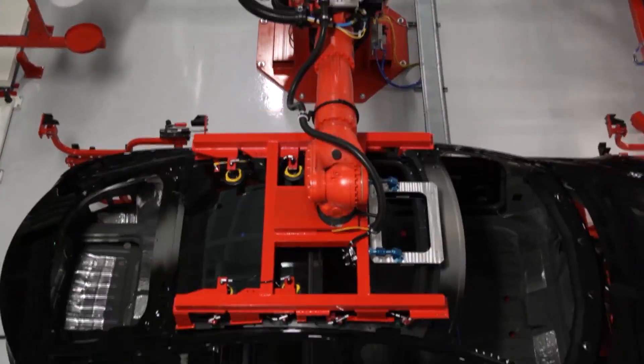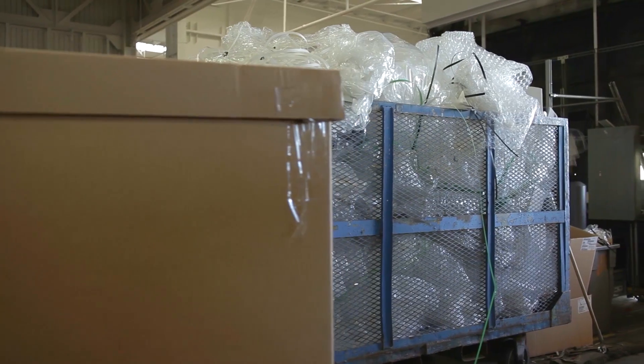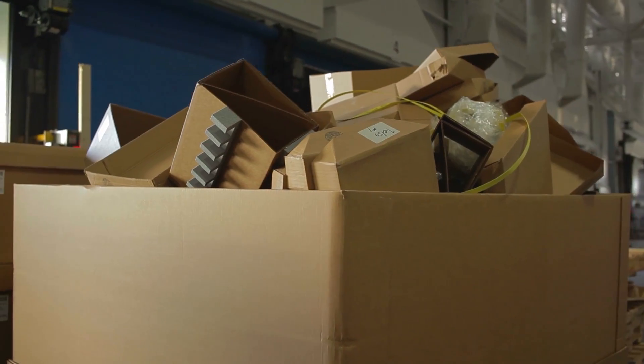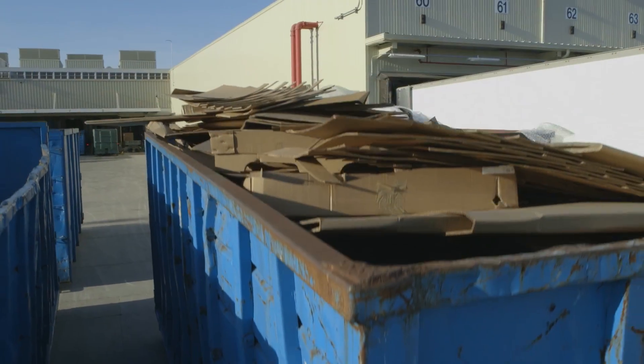As we ramped up to our full production capacity, which is about 400 cars a week, we had almost all of our parts for the car delivered in expendable packaging — cardboard, plastic, polybags. So there's a lot of packaging coming through the door. Our highest volume is OCC, or what they call old corrugated cardboard, and that is about 317 tons a month that we are hand processing.